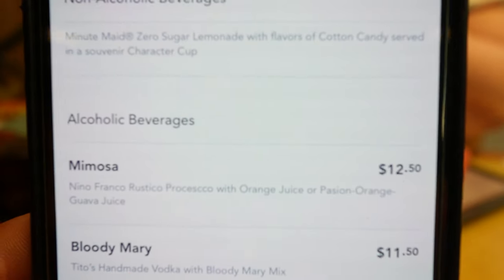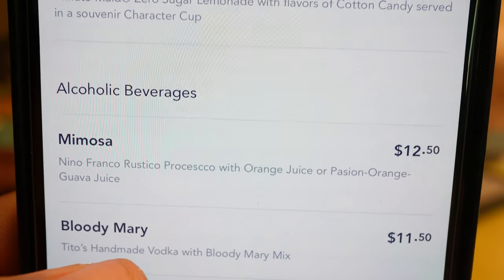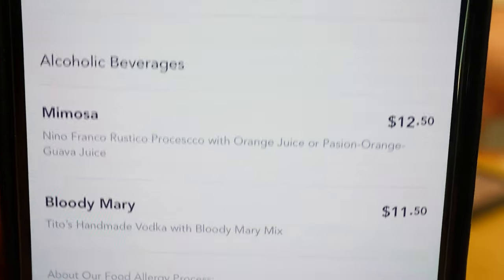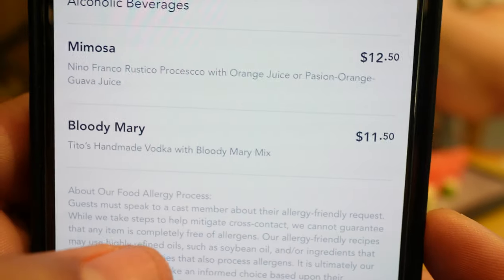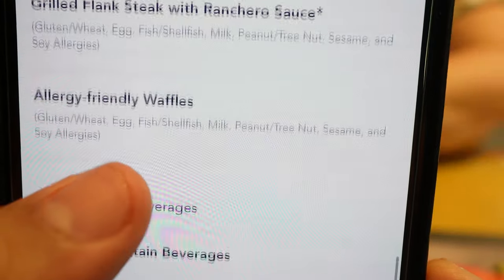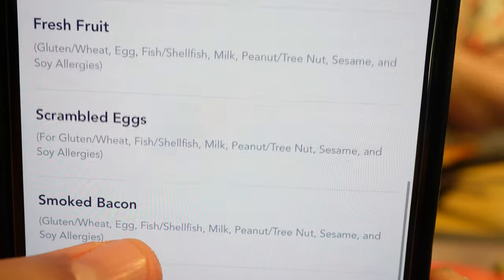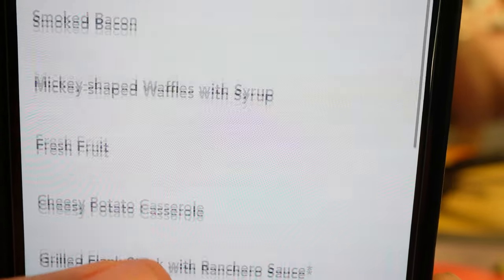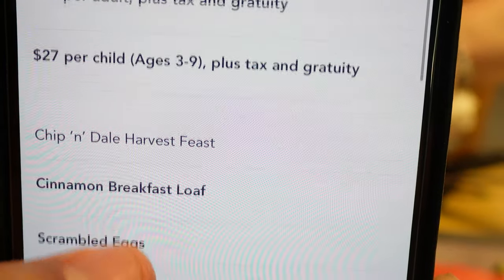And then you have alcoholic beverages - never too early for alcohol, maybe. You have mimosas and also a Bloody Mary for $11.50. Overall an awesome menu - even for kids, for carnivores like me with the bacon, and for vegetarians. They have it all here at the Chip and Dale Harvest Feast.